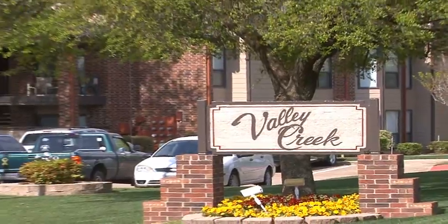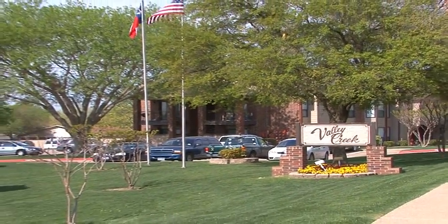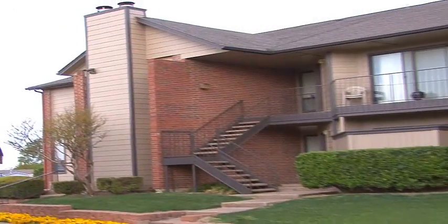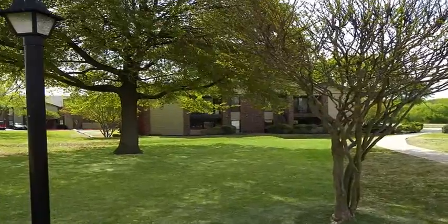Welcome home to Valley Creek. This premier Garland community is close to everything, yet it is situated in a quiet residential neighborhood and is accented with well-maintained, picturesque grounds.